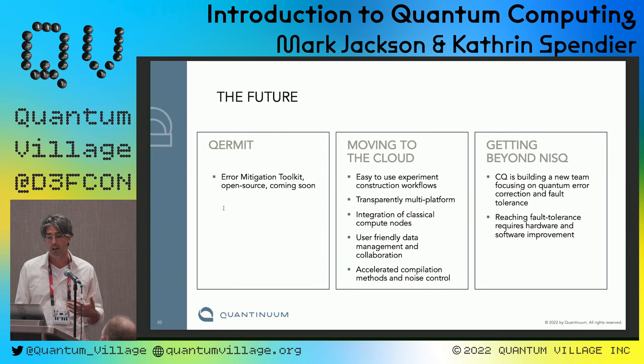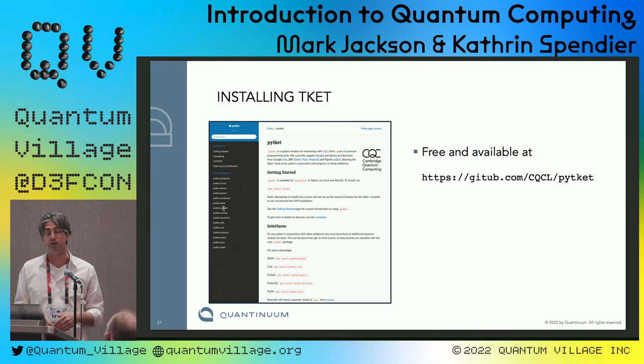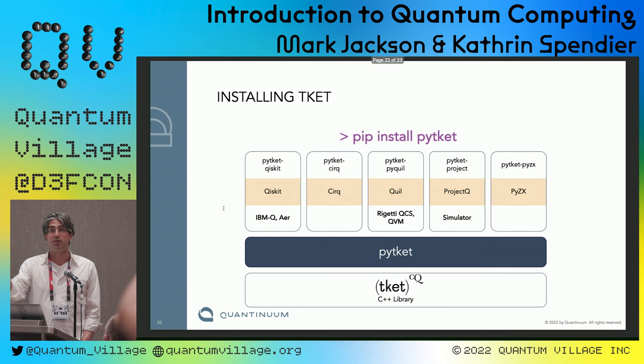Right now you download it from GitHub and run it locally, but a future version will be on the cloud, which will be necessary as programs become larger and more sophisticated — you'll need to access things like Azure and AWS for compilation. Here's the GitHub repo — feel free to take a screenshot. You install it using a standard pip install: pip install pytket, plus whatever hardware extension you want to use, whether it's IBM, Google, Oxford Quantum Circuits, or others. You can install as many as you'd like.